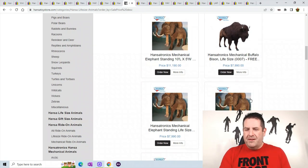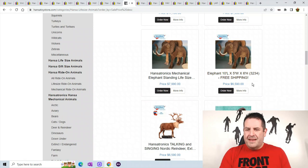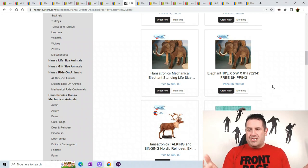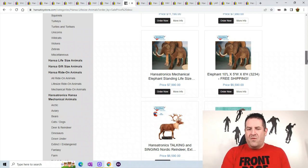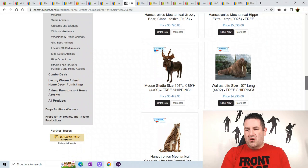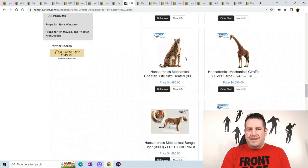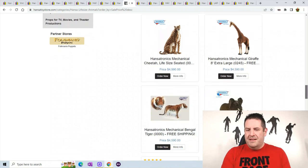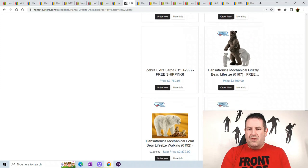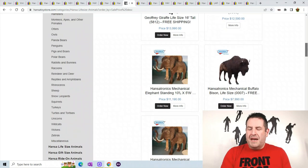This is a mechanical buffalo. Here's an elephant — it is 10 feet long by 5 feet wide by 6 feet high. Good luck shipping that! They really make some nice plush. Here's a life-size walrus. There's another life-size mechanical cheetah — they really have ridiculous plush. So if you can find any Hanza plush, you're in for some good money. Anyways, let's get back to it.